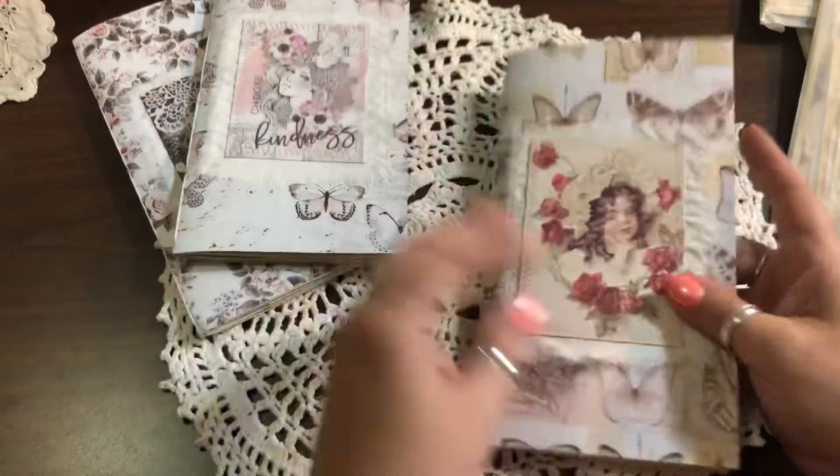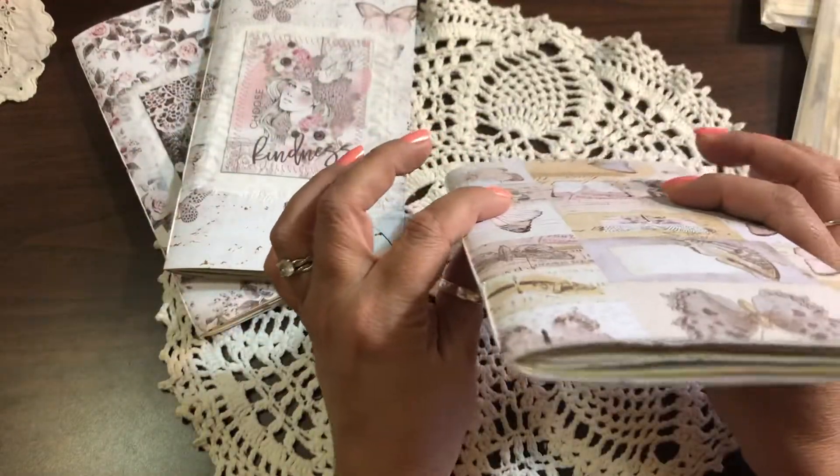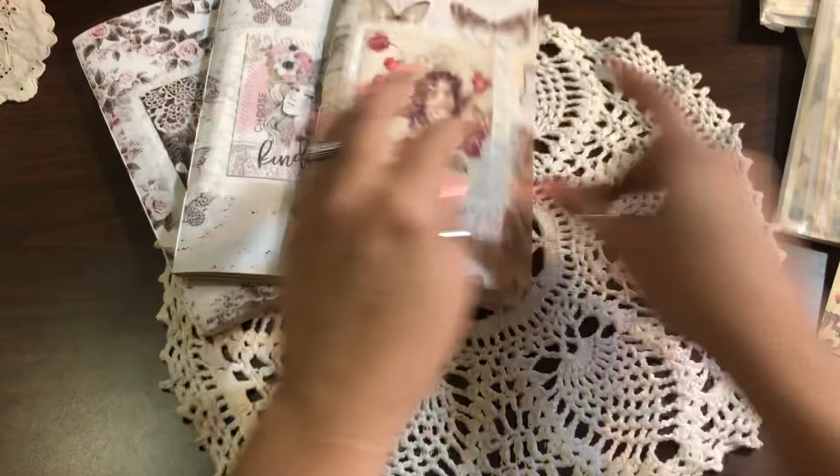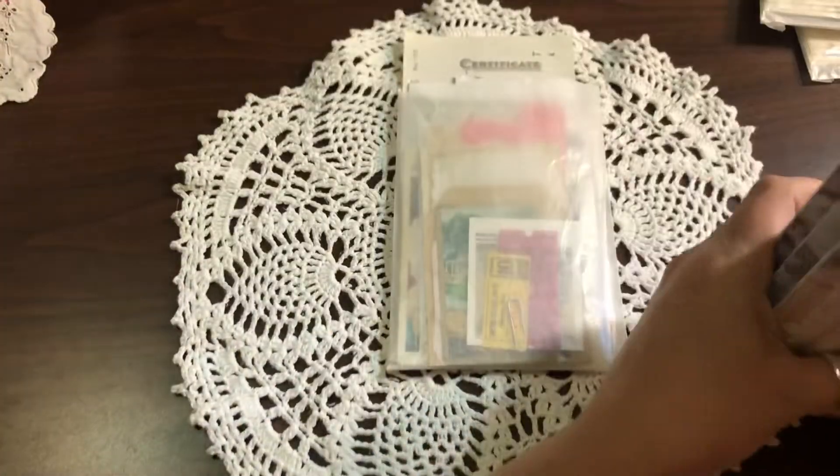There are 24 signatures, so there are 48 pages front and back in these journals. Of course they're thin right now because there's no ephemera in them. I will show you the ephemera — they're all the same except for some differences in pictures or whatever.